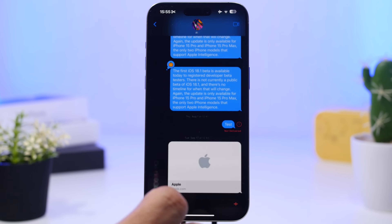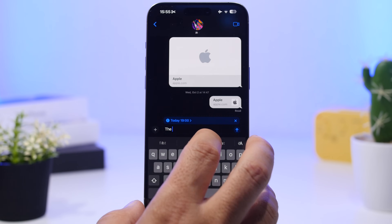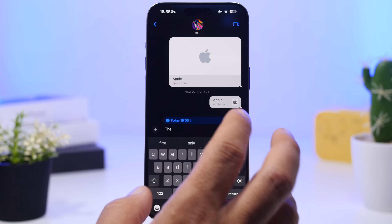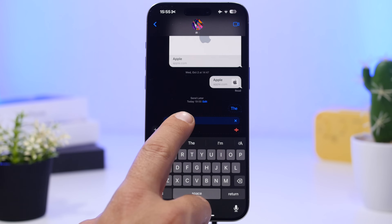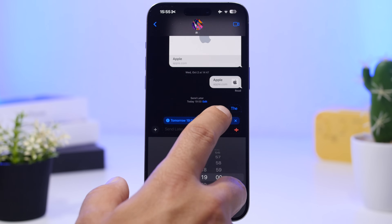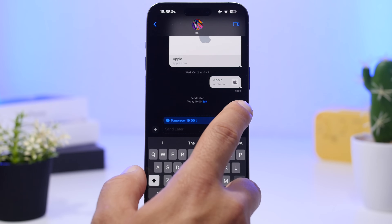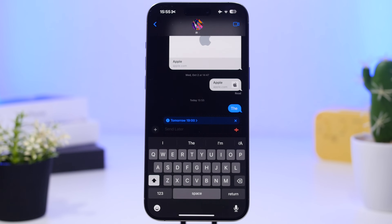On iOS 18, you can schedule messages to send later — just tap and choose the 'Send Later' option. The scheduled message will appear in your conversation, and you can tap on it to change the date. But if you tap 'Edit' and then 'Send Message,' it will send the message right away. So if you have a scheduled message but decide to send it earlier, you can do that easily.